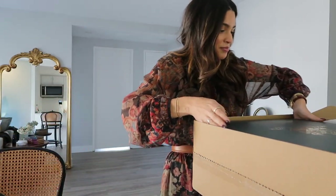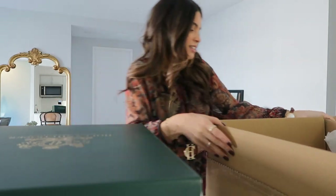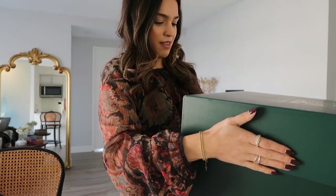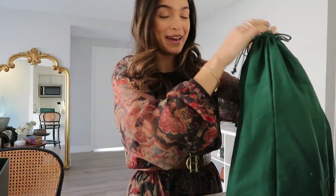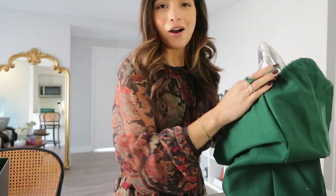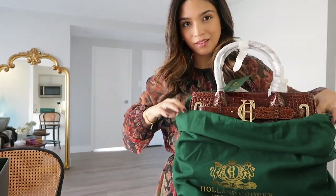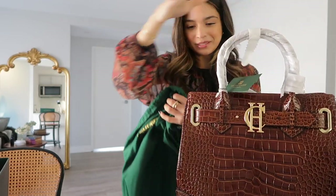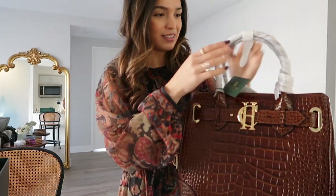It's quite a big box. Oh my god — it feels like a handbag, so it must be a handbag. Oh wow. Oh my god, you guys are going to love this — are you ready? Oh my god, she is absolutely stunning! Oh my god, I feel like it almost goes with my outfit today. Wow, okay, let's take all these wrappings off of it.